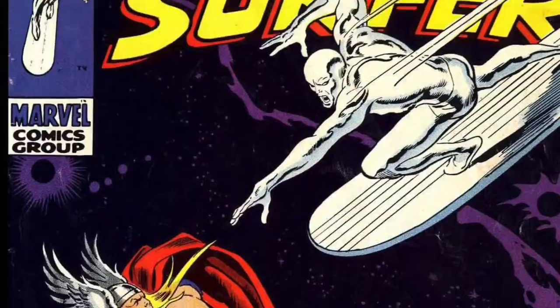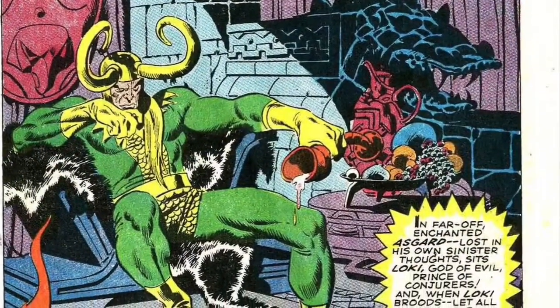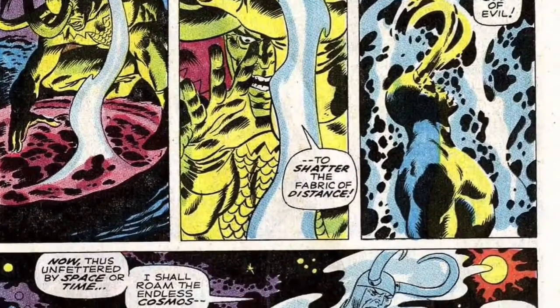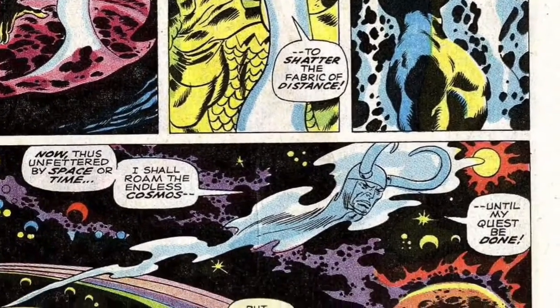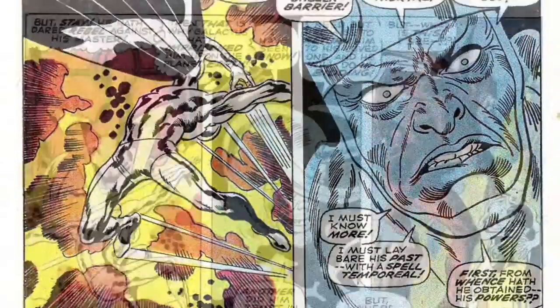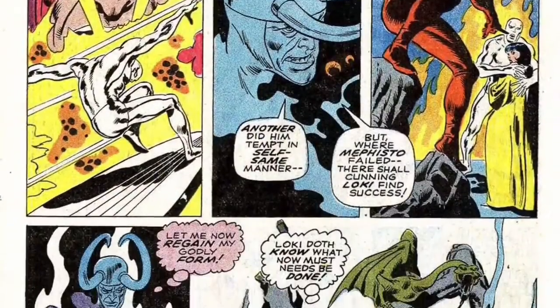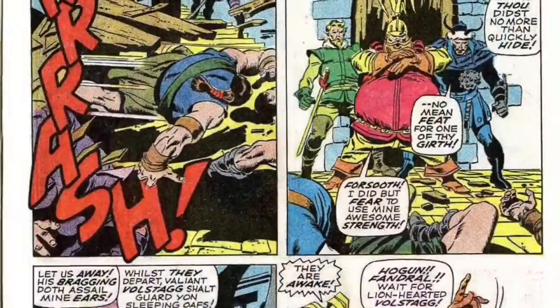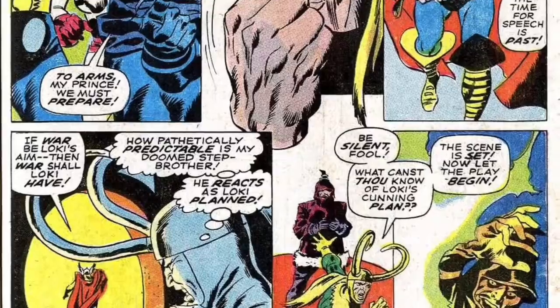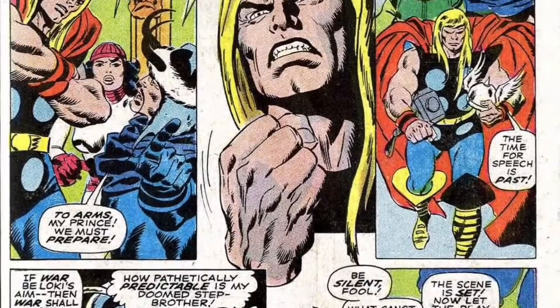In this issue, Loki broods in his lair, angry that Thor continues to thwart his nefarious plans, so he decides to go to the Cavern of Shadows to find someone with enough power to defeat his brother. While there he discovers the Silver Surfer and learns about his past and present, realizing that the Surfer is someone he could deceive into doing his bidding. Eager to bring his plans into motion, he rushes through Asgard and crosses paths with the Warriors Three, gloating that Thor will soon be gone forever.